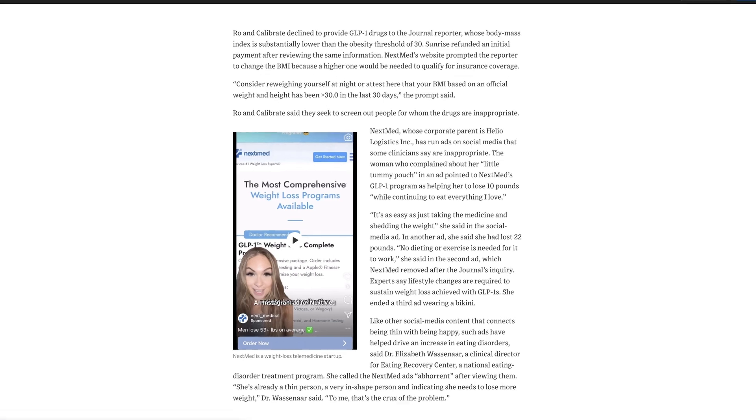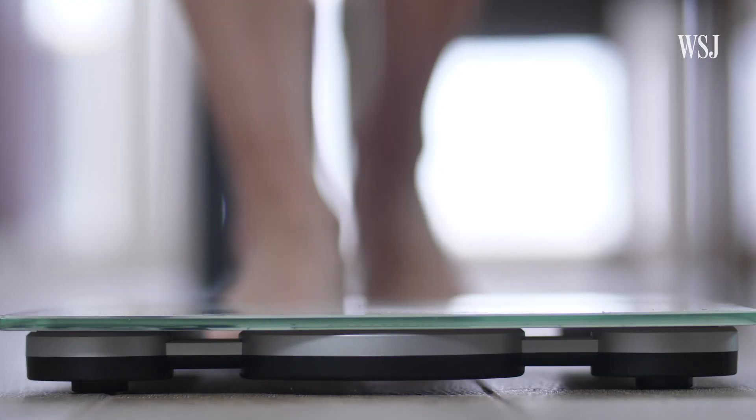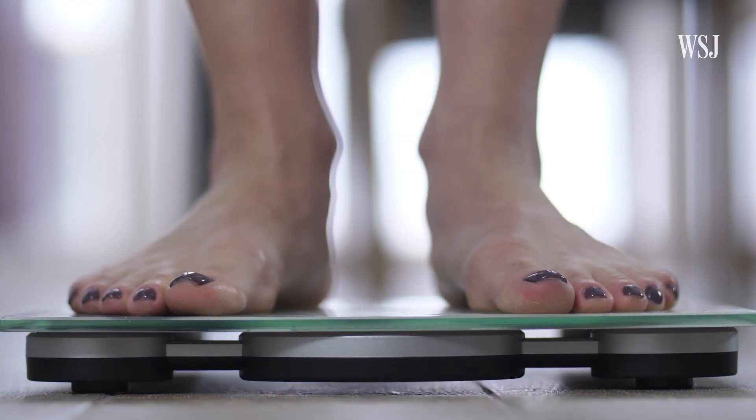The same journal report found that ads claimed no diet or exercise is needed for it to work — and that's not necessarily true. If you stop taking the drugs, chances are you'll put the pounds back on again. Plus, the drugs are just too new to know what the long-term effects are, especially for people taking them for casual weight loss.